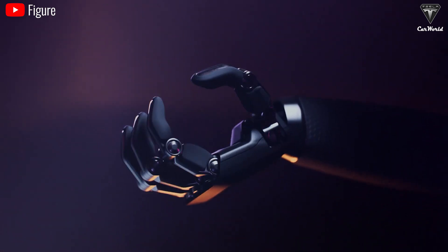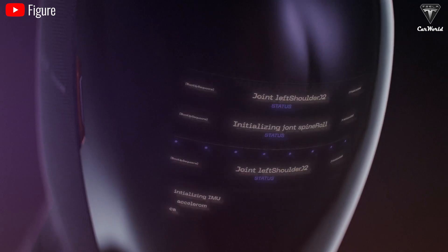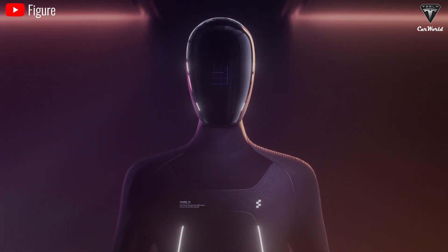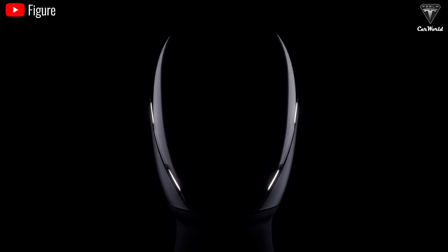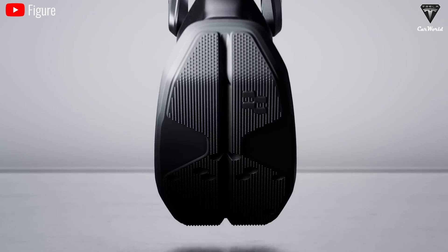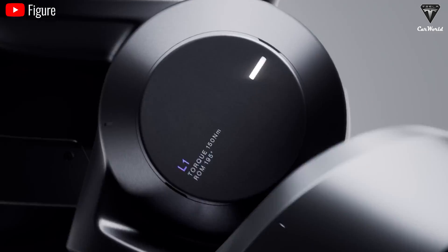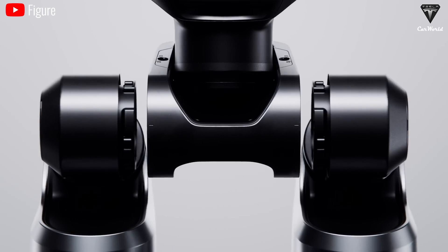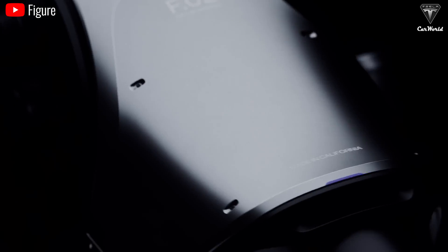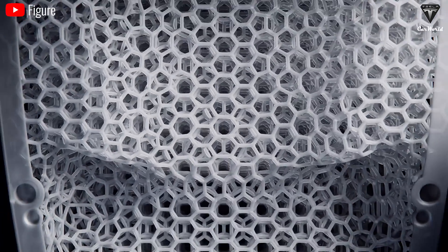So we want to ask you, the viewer watching this video: what features do you think are more important for Tesla robots to meet your needs? And what are you most looking forward to in the next version of Optimus? Thank you so much for watching. If you found the content helpful and want to explore more exciting info about Tesla's electric vehicles, don't forget to hit the like button and share this video with your friends. Make sure you're subscribed to Tesla Car World and turn on those notifications so you'll never miss our videos — we update them every day, sometimes twice a day. We appreciate your support and humbly hope we see you back here for our next video update. Take care, stay safe, and God bless you.